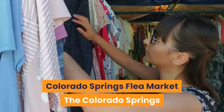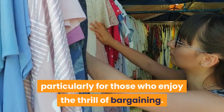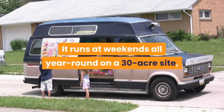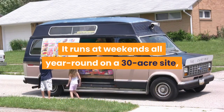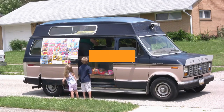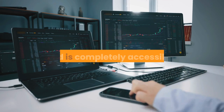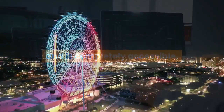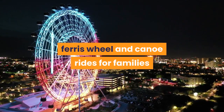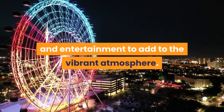Colorado Springs Flea Market: The Colorado Springs Flea Market is a good place for a family outing, particularly for those who enjoy the thrill of bargaining. It runs at weekends all year round on a 30-acre site and has up to 500 vendors hawking almost anything you could think of, as well as a variety of food trucks. The market has been running for over 30 years, features an inflatable slide, ferris wheel and canoe rides for families and children, and there is live music and entertainment to add to the vibrant atmosphere.